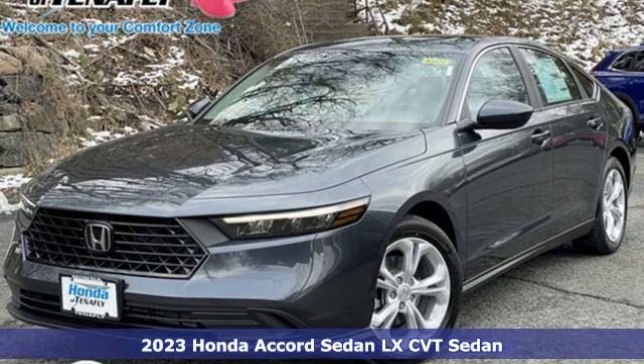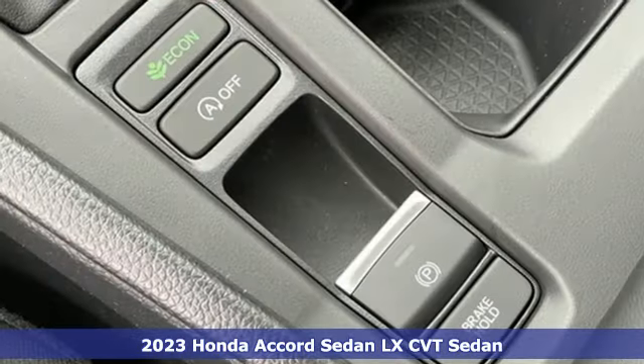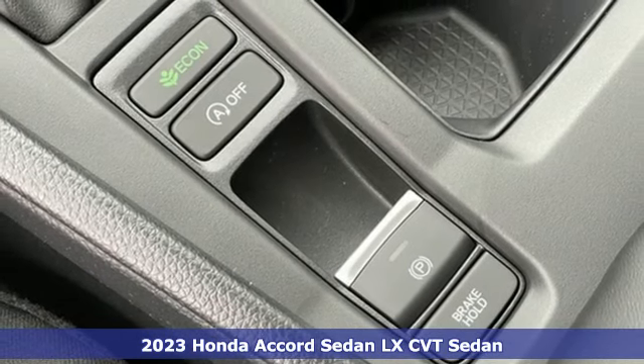It's a 2023 Honda Accord sedan. Honda's created some of the most admired vehicles on the planet.